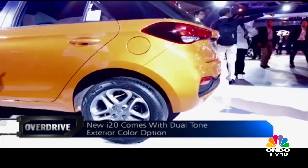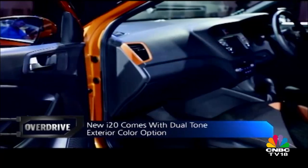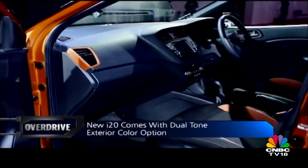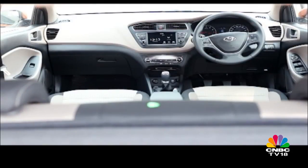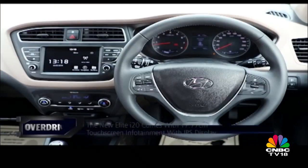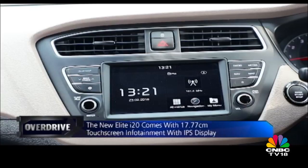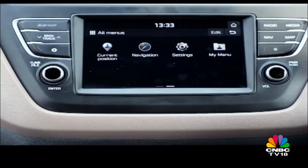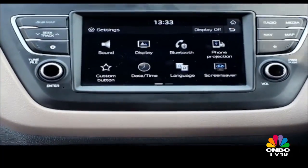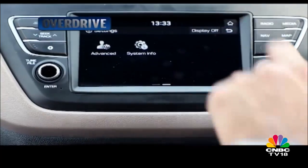The Elite i20's new orange and red exterior colours can also be specified with a gloss black roof, giving you a matching two-tone colour scheme for the cabin elements as well. The most important interior update is the new touchscreen infotainment system, which incorporates an IPS display with lesser glare that is easier to read from varied angles. The operating system uses a greyscale theme for its icons and menus, replacing the blue theme of the outgoing model.